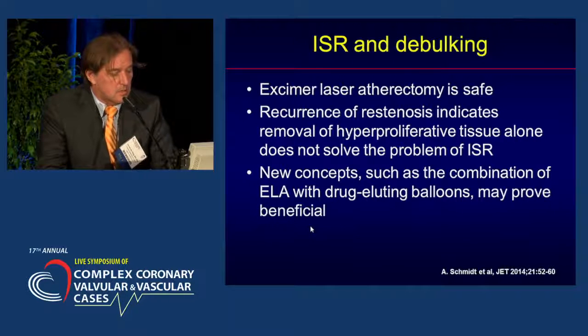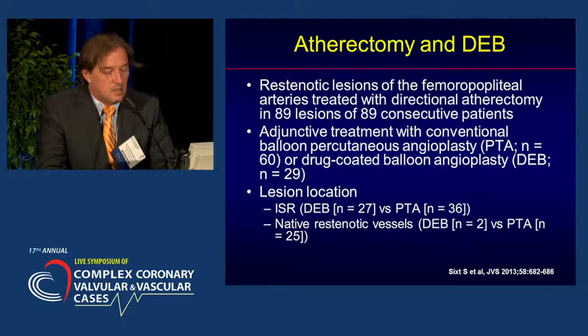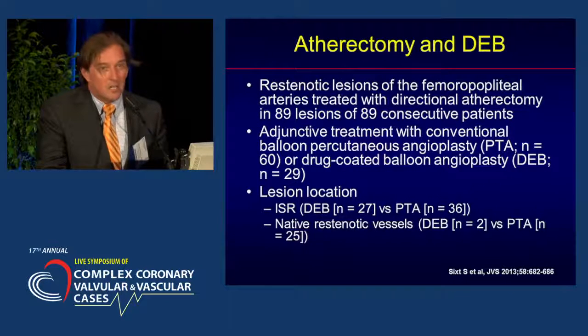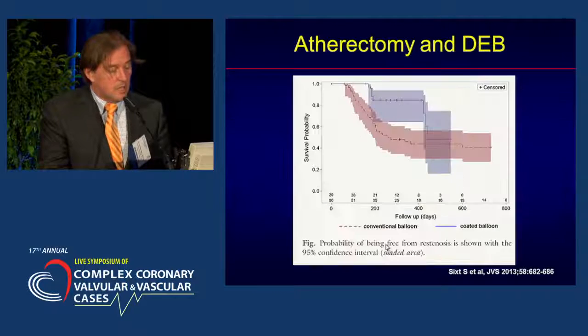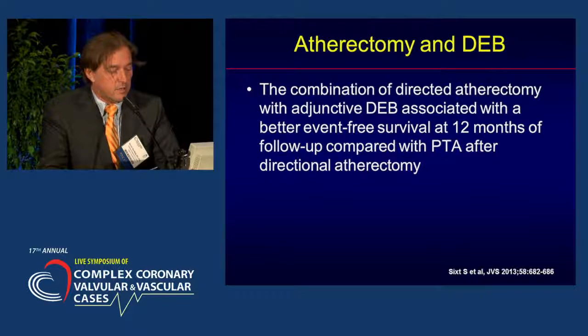The conclusion of the authors was that it's safe, but recurrence indicates that removal of hyperproliferative tissue alone does not solve the problem of ISR on a long-term basis, and therefore combination with drug-eluting balloons may prove beneficial. This is supported by a study from Germany using directional atherectomy and DEB in restenotic lesions, comparing a historical control group to a new cohort treated additionally with drug-eluting balloons. In-stent restenosis was present in most cases, with lesion lengths over 17 centimeters. The probability of being free from restenosis improved with the additional drug balloon therapy, and the combination of directional atherectomy with adjunctive DEB was associated with better event-free survival at 12 months.